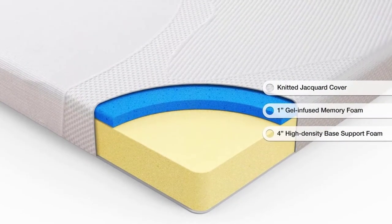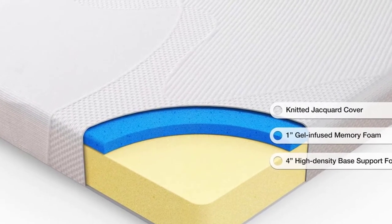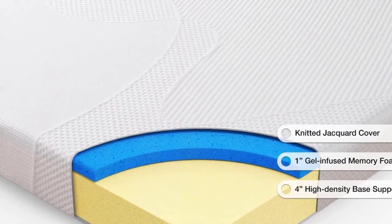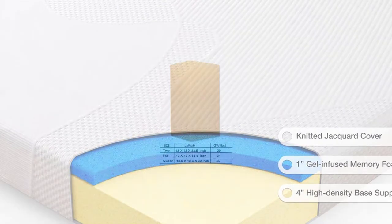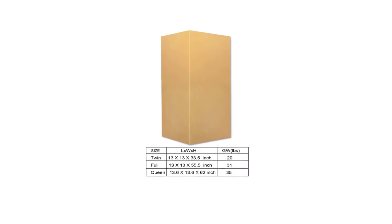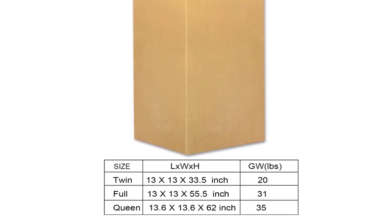In addition, the gel infusion provides a layer of protection from heat retention that is often associated with memory foam. The whole mattress has a soft, textured, removable cover which allows you to sleep cool. You may notice a smell when the mattress is unpacked out of the box for the first time, but the smell should quickly dissipate.